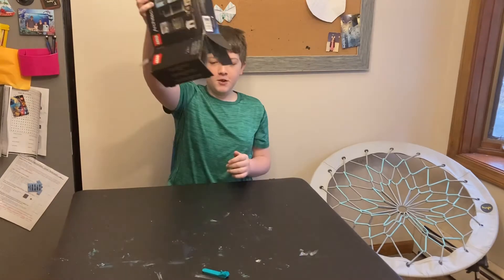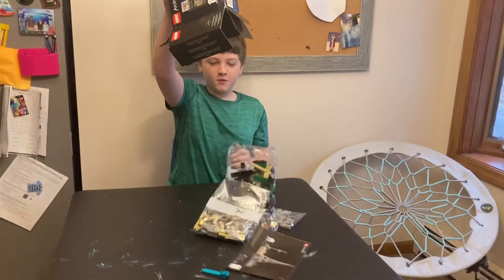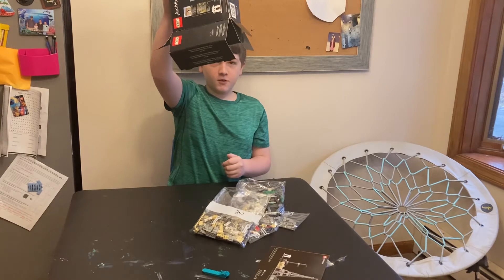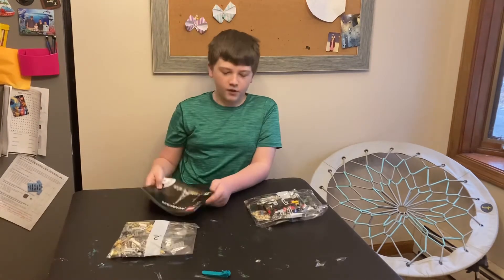Now let's open it. Let's get started now.